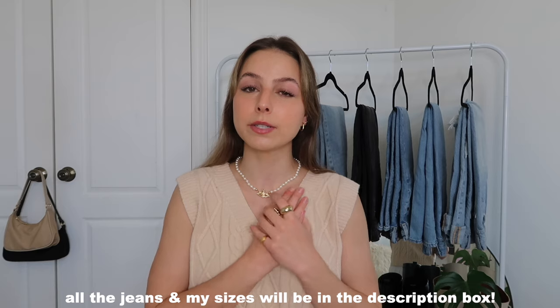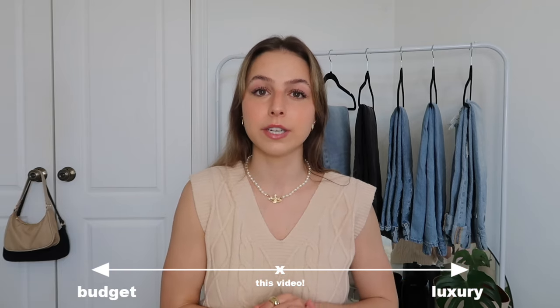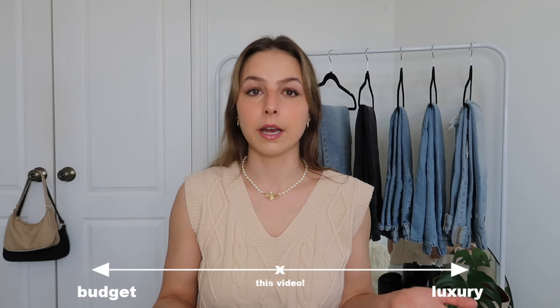They will all be linked down below and I will also style all these into outfits to give you guys some inspiration if you do want to pick any of these up. You guys are definitely going to see a trend — I'm really into the baggy high-waisted jeans. They are very similar but they also all have their differences. All of these jeans are in the mid price range; they're not as cheap as ASOS but they're also not luxury, so I feel like this is a good medium for people looking for really good quality denim willing to pay a little bit more than $20 or $30 for a pair of jeans.